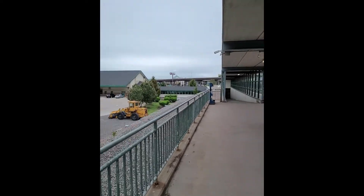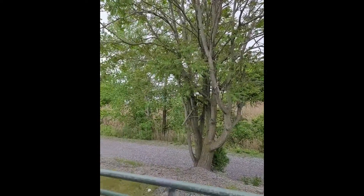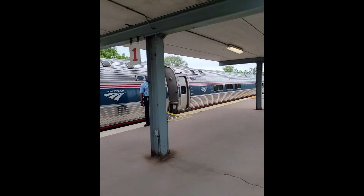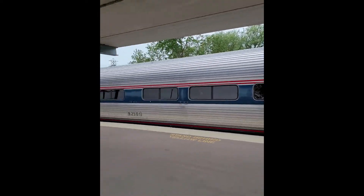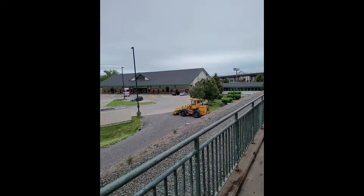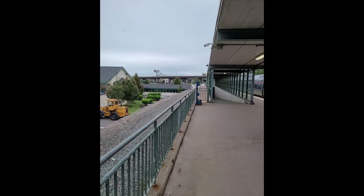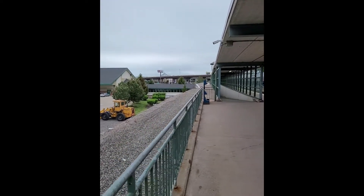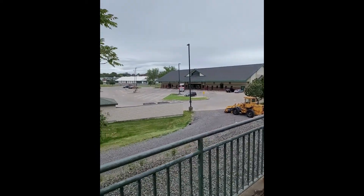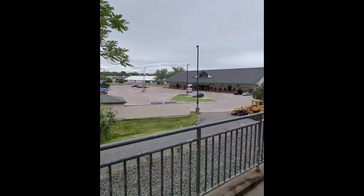I'm going to stretch my legs and check my surroundings. The temperature is about 60 degrees Fahrenheit, a bit cloudy, so I won't be staying outside long — no need for a jacket. I'll head back to my train so I don't miss it.